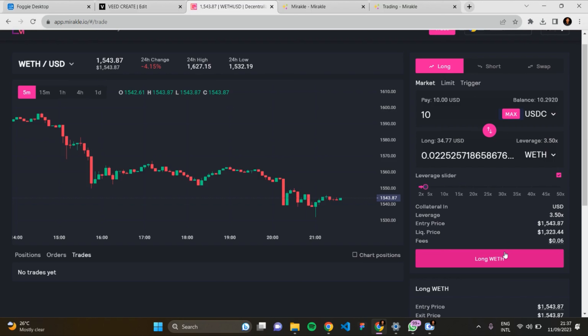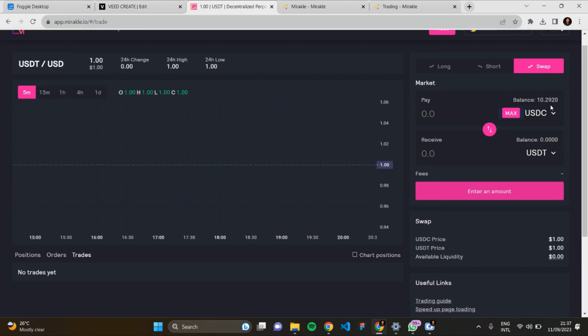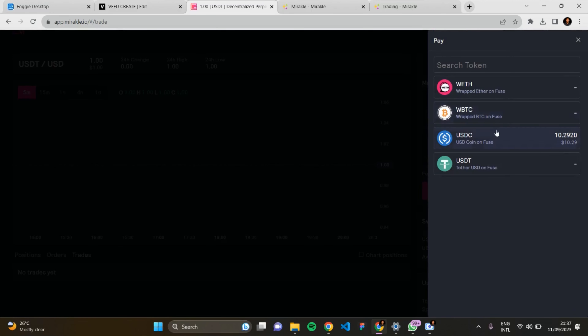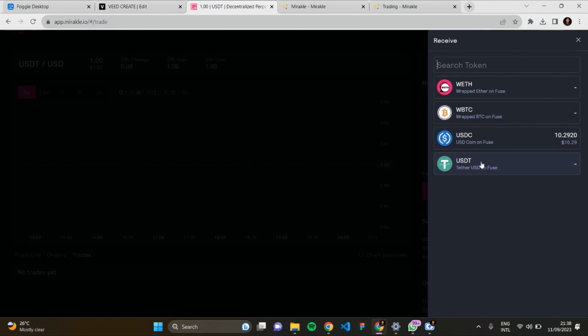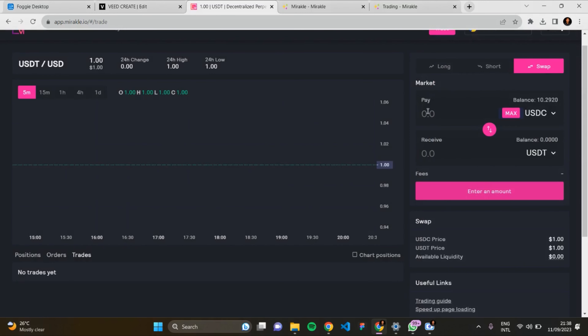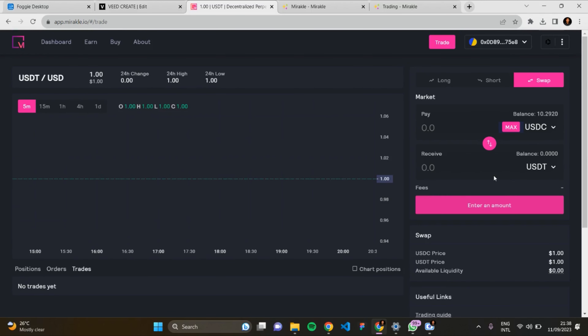For the Short feature, you predict the token price will fall — if it falls you make profit, if it rises you make a loss. You insert the amounts and follow the same procedure as Long. For the Swap feature, you can swap one token to another — select the token you want to swap from, select the token you want to receive, insert the amount, and confirm the swap. This is a very unique and wonderful platform — Miracle.